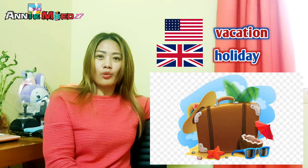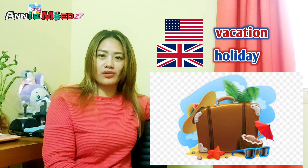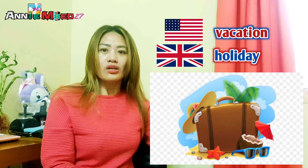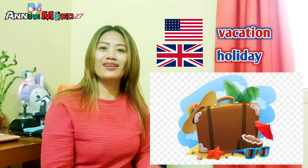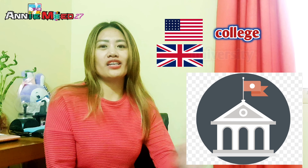Next in our list is 'vacation.' Vacation is American English, and its British English equivalent is 'holiday.' You'll notice this especially here in the UAE — our bosses often refer to vacation as 'holiday' because they are more inclined to use British English. As Filipinos, we are more familiar with American English, so: vacation is American English, holiday is British English.